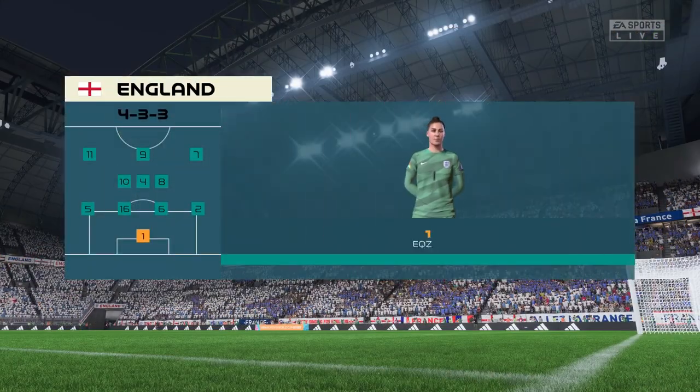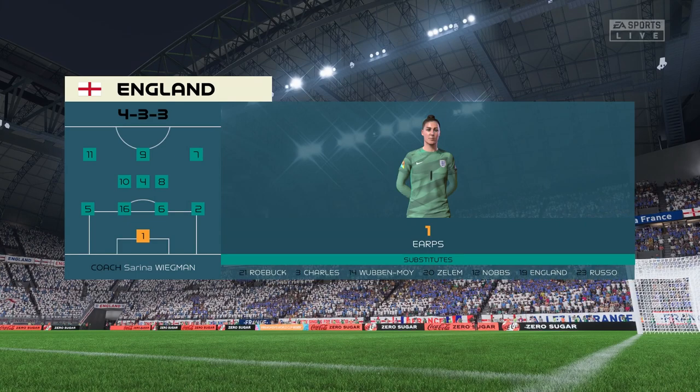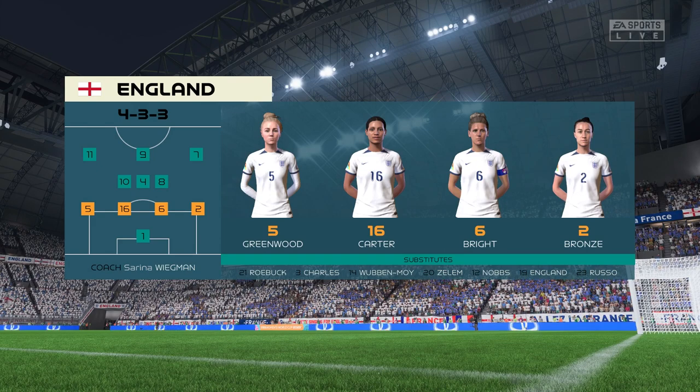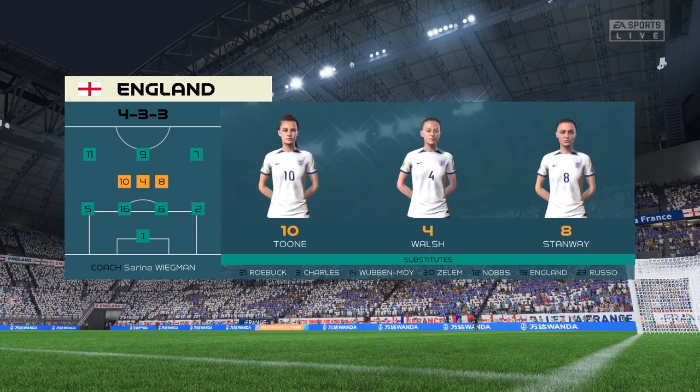The England first eleven — it's a 4-3-3 with two out-and-out wingers, but they do vary their movement. They give width but also make diagonal runs infield when the ball is on the opposite flank. Their performances will be key today.